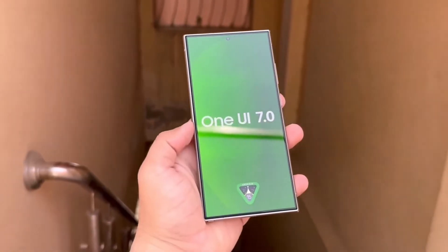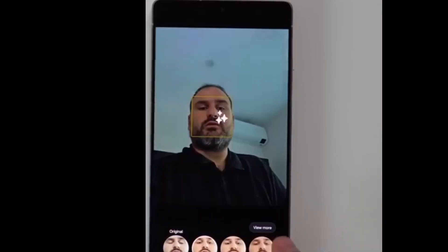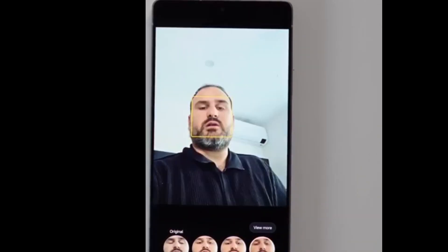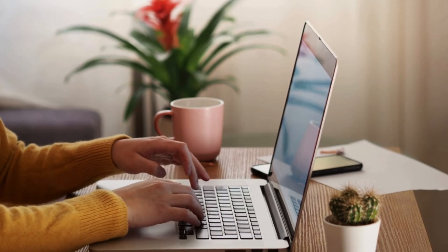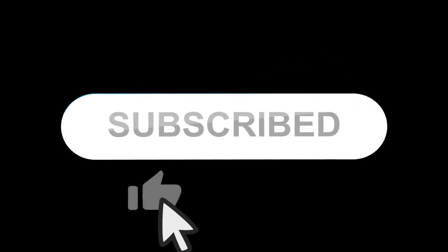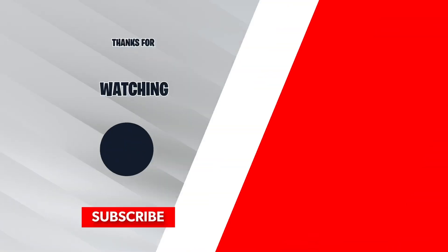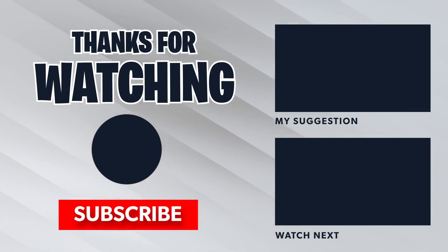Are you excited about the potential of One UI 7 on your Galaxy S24? Do these new features make you reconsider upgrading to the Galaxy S25? Let me know your thoughts in the comments below. If you want to stay updated on all the latest Samsung news, don't forget to like, subscribe, and hit that notification bell. This is just the beginning of what One UI 7 has to offer.